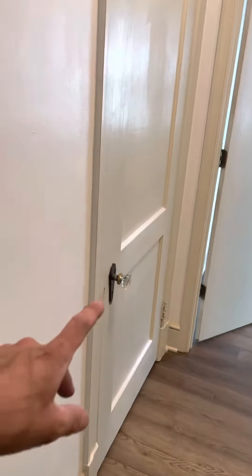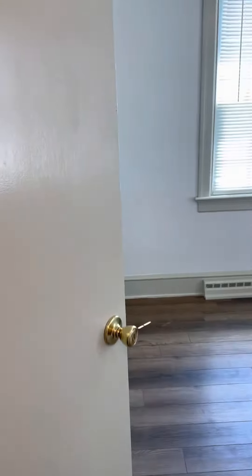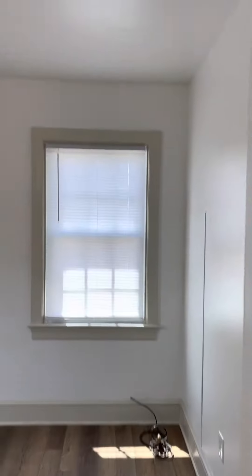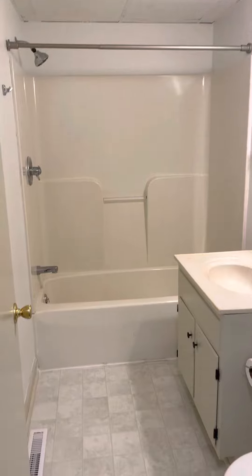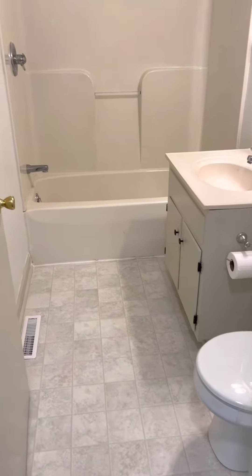Just some new hardware for the rooms so the tenants can lock the doors. Some cosmetic stuff in here, blinds, all new ceiling vents in both bathrooms vented out to the outside, new vinyl, and just a little bit of touch-up work to do — some trim things like that.